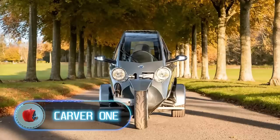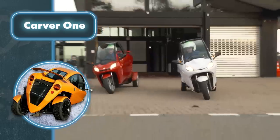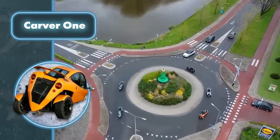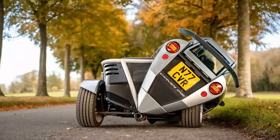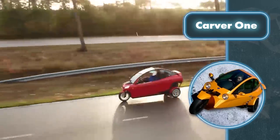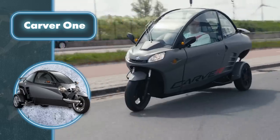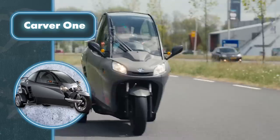Carver One. Carver One is a three-wheeled vehicle that combines the speed of a motorcycle with the safety and stability of a car. It was developed by the Dutch company Carver Engineering and first introduced in 2007. In most countries, this vehicle is classified as a motorcycle, but it has a fully enclosed cabin. The design incorporates a single front wheel and a body that tilts 45 degrees with the help of a hydraulic cylinder. The car is equipped with a Diatsu turbocharged engine, which drives the rear wheels through a five-speed manual gearbox. At the front, the steering is done using a single motorcycle tire. Inside, there's a removable roof and two racing seats, one behind the other. Carver One is capable of accelerating to 62 miles per hour in eight seconds and has a top speed of 115 miles per hour.